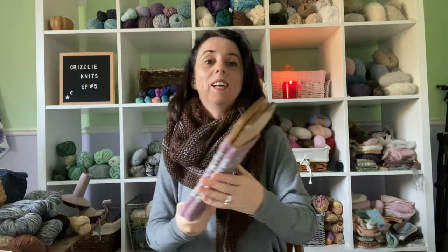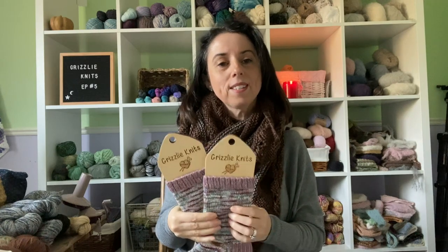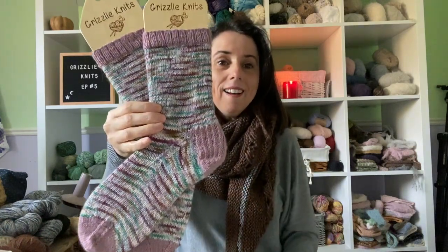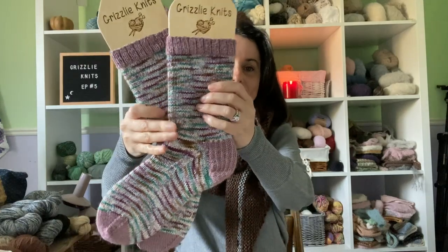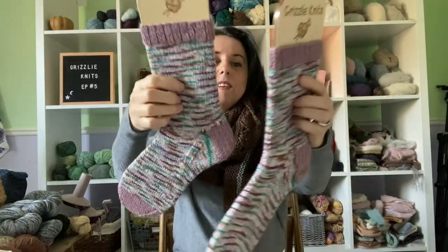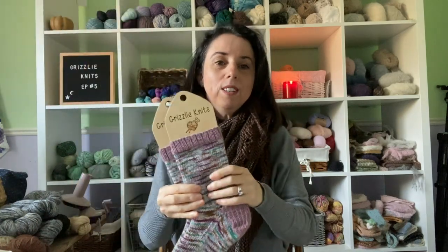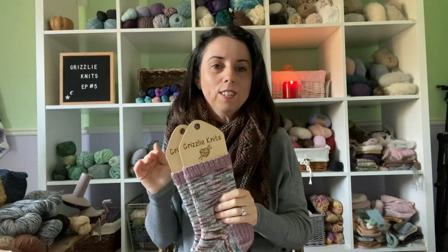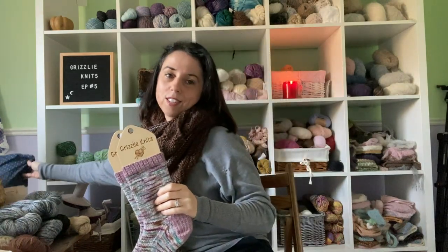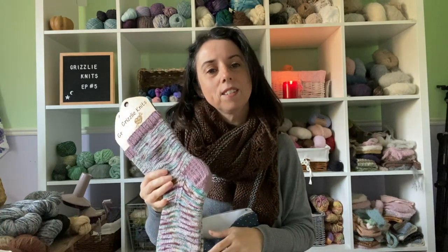I wanted to save it until I got my sock blockers, which I'm going to talk about at the end of this episode. Ta-da — they're socks, they're real socks! I love them, they fit great. I really enjoyed making them. I am definitely on the sock train — I've got the sock bug, and it's a good bug to have.